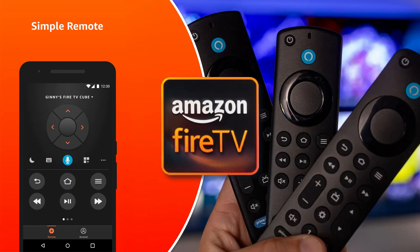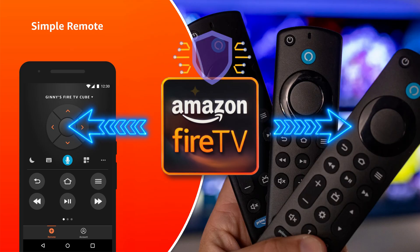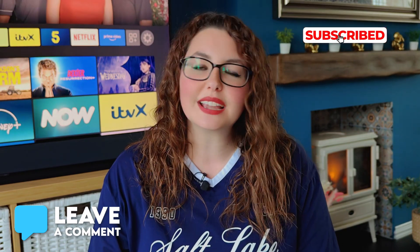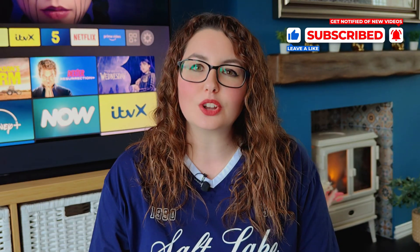To wrap this up, Lightning Server is an Amazon system app that helps your Fire Stick communicate with other devices. It did have one security issue in the past, but that's been patched and it's not harmful to leave installed. If you've removed it, let us know what happened in the comments. If you found this video helpful, hit the thumbs up, subscribe for more tech news and updates, and thank you for watching.